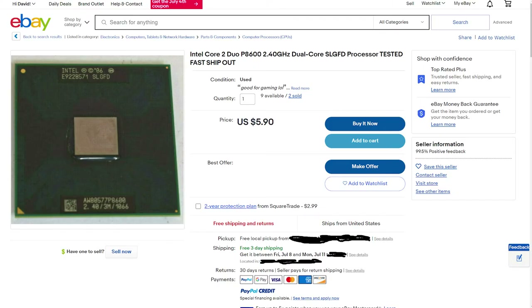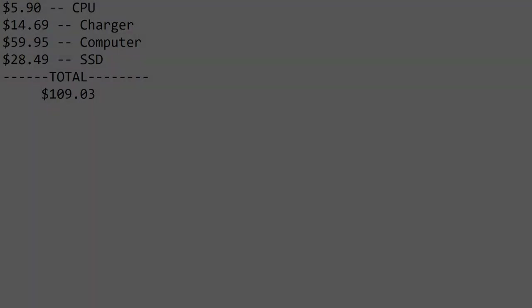With the purchase of my somewhat sketchy drive completed, I moved on to purchasing a better CPU. I bought the Core 2 Duo P8600 for around $6, which should further increase the speed at which it can do tasks like web browsing and running applications. After all this was ordered, the total came to around $100.